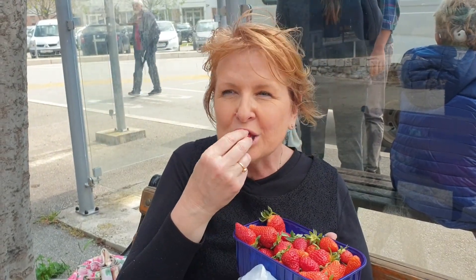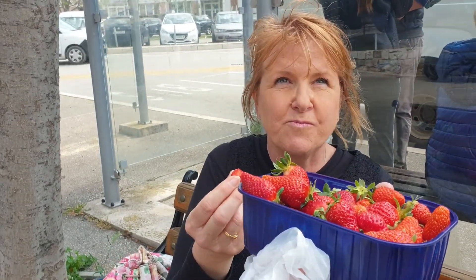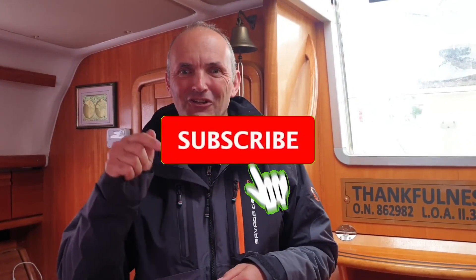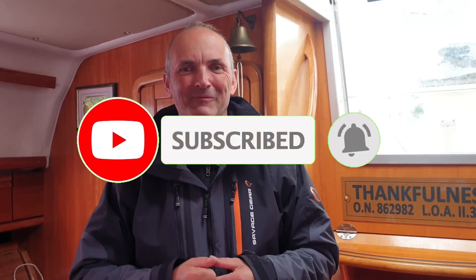This is our reward for walking all the way up and back down. Mmm, they're really good. It's our hope and desire that you've found something in this video encouraging, inspiring or uplifting. And if you did, make sure that you like it, subscribe and click that notification bell so that we can keep in touch.